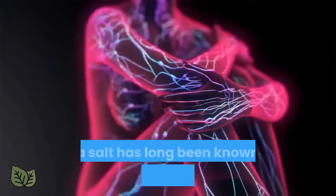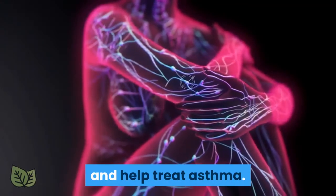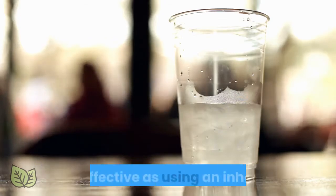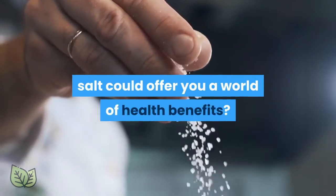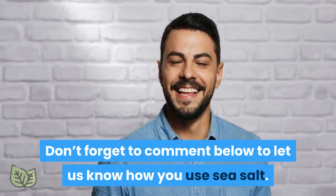8. Treats Asthma. Sea salt has long been known to reduce inflammation and help treat asthma. In fact, it is believed that sprinkling a pinch of sea salt on your tongue after drinking a glass of water is just as effective as using an inhaler. Who knew that just a little sprinkle of sea salt could offer you a world of health benefits? Don't forget to comment below to let us know how you use sea salt.